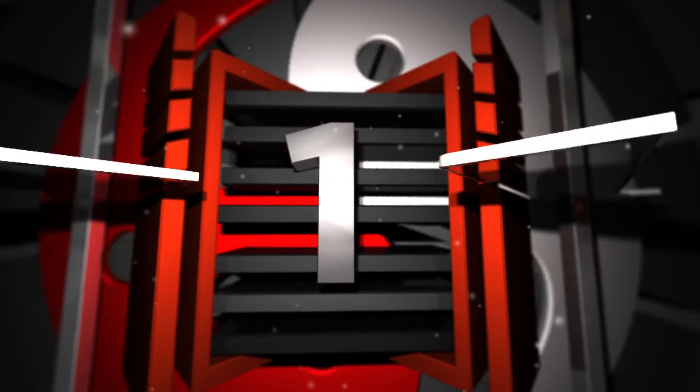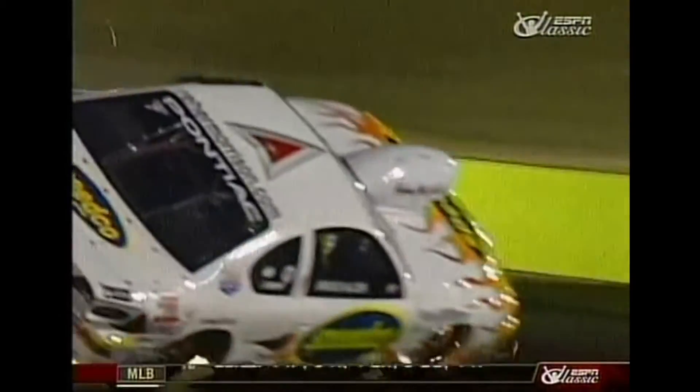Coming in at number one for top five fastest fails this week is a nasty Pro Stock crash. I've seen it a few times now, I ain't gonna lie — he literally cut his car in half.